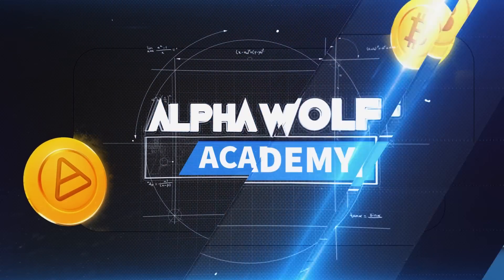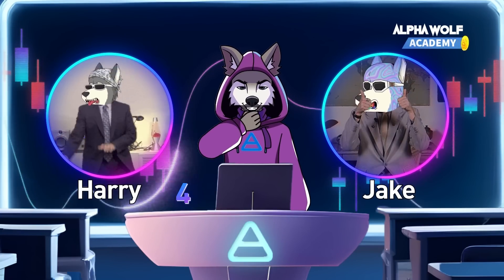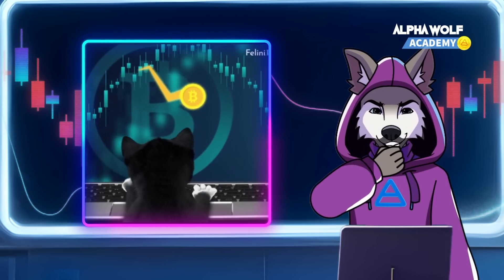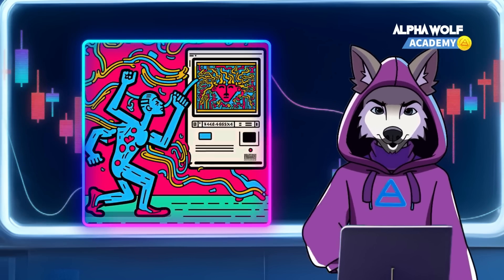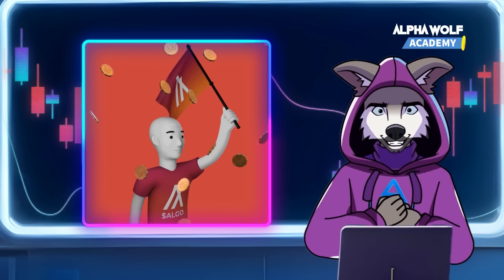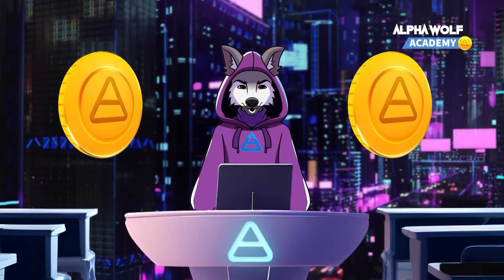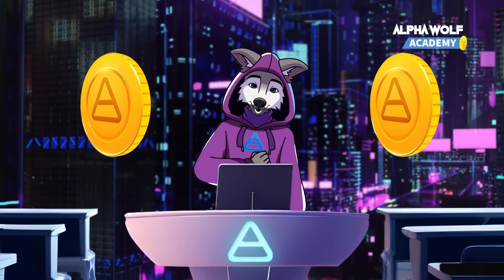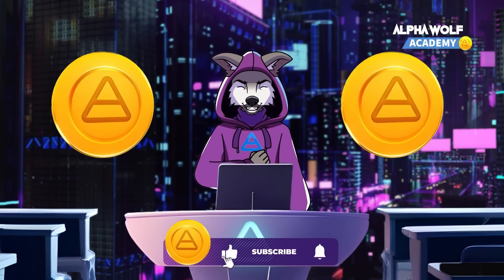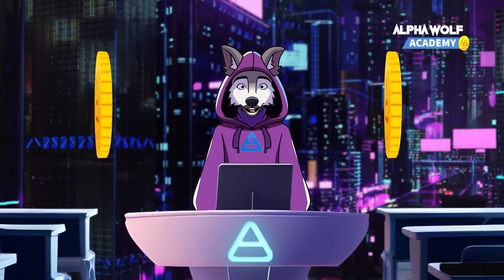To sum it up, Harry and Jake's transactions might seem simple on the surface, but the validation processes are quite different depending on the blockchain. Bitcoin's proof of work relies on computational power and is energy intensive, while Algorand's proof of stake depends on the amount of coins staked and is more scalable but can be less decentralized. So, fellow wolves, which consensus mechanism do you prefer? What other ones do you know? Let me know in the comments below. Until next time, join the pack by subscribing to our channel, keep howling at the moon, and let AlphaWolf connect you and your fellow wolves.